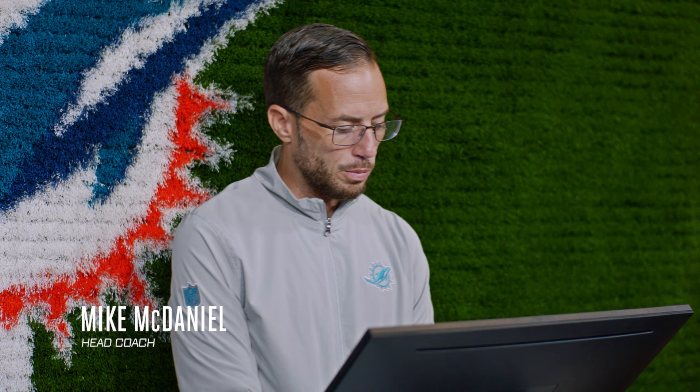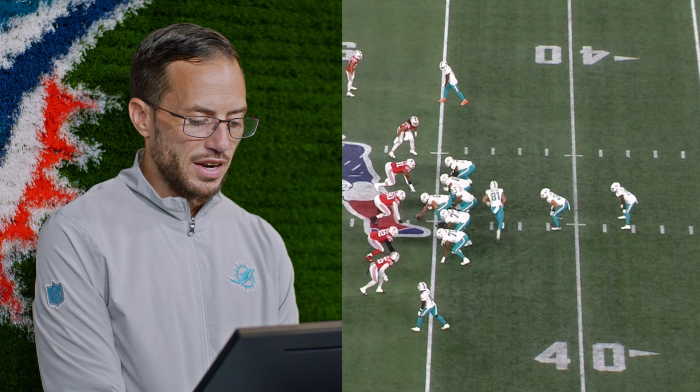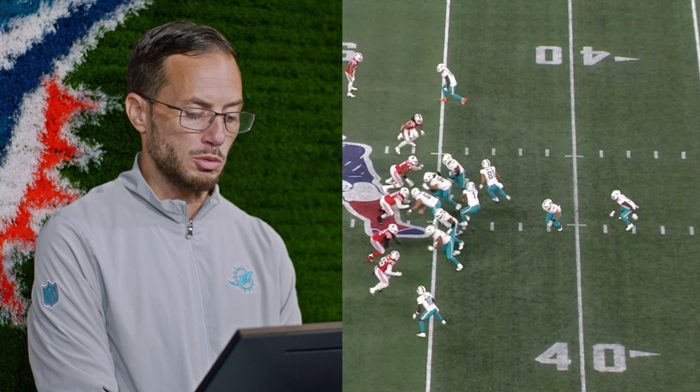This is a pretty cool play in the first drive of the game last week, and I think it kind of speaks to a lot of the players and the contributors on the offense. So we're in I-formation, and we're motioning Durham across. That has to be a snap point that Tua has to be in unison with — you can't rush the whole cadence, so the line has to get used to his cadence. It takes hours and hours of deliberate practice just to execute that.